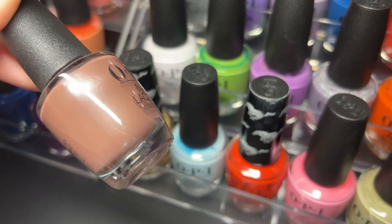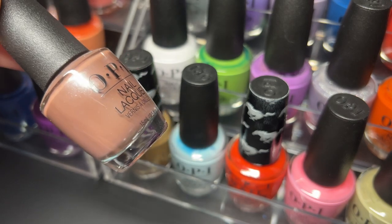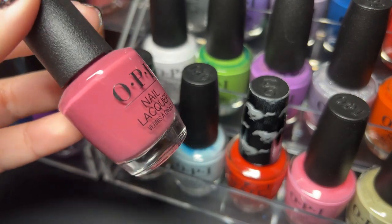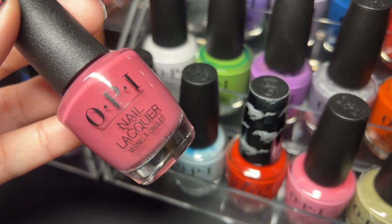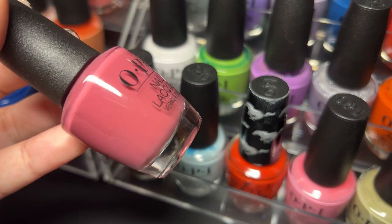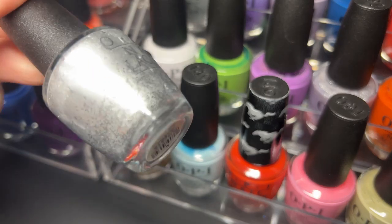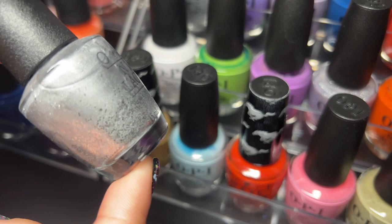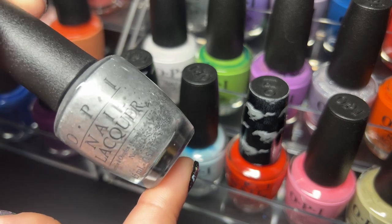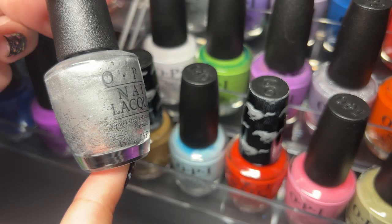Next up is Gingerbread Man Can — I really enjoyed this one, it's really beautiful. Next up is Aurora Berry Alice — actually one of the very first OPIs I tried and I really enjoy it, I love the berry colors like this. Next up we have an older one called By the Light of the Moon — a lot going on in there, not quite picking up perfectly on camera but you get the idea.